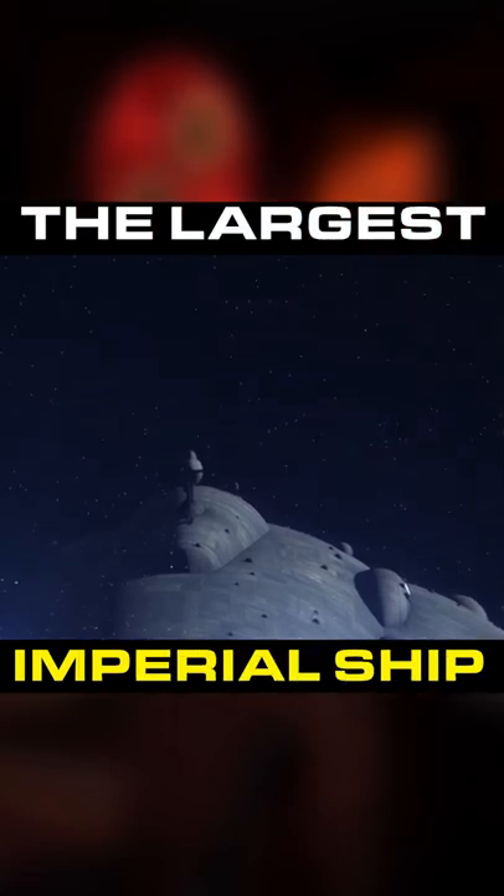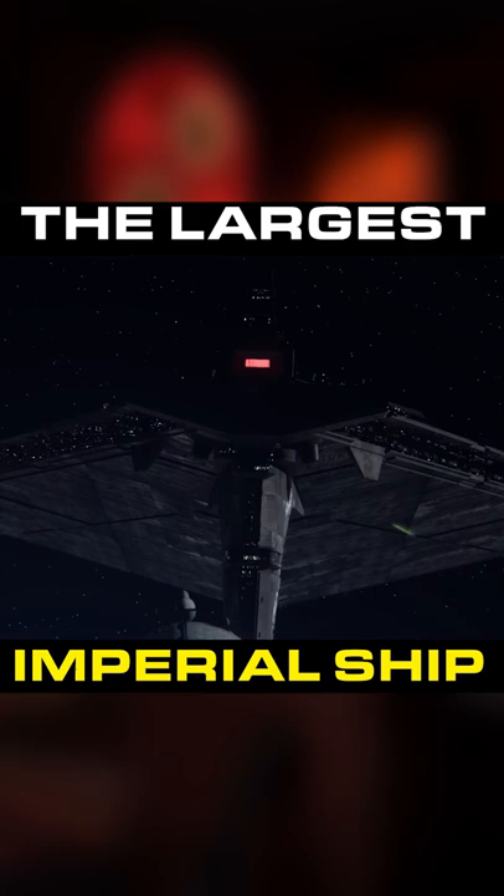Did you know Star Wars has a massive vessel larger than even the biggest Super Star Destroyer? This is the FSCV, the Field Secured Containment Vessel — essentially a transport train in space.